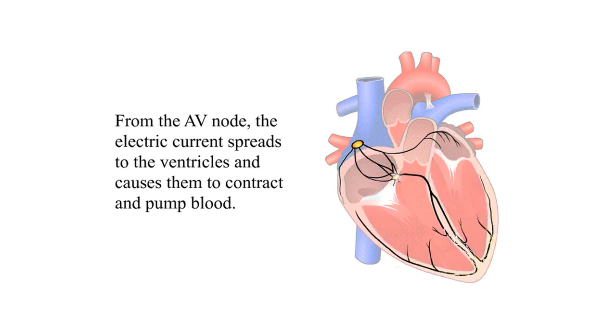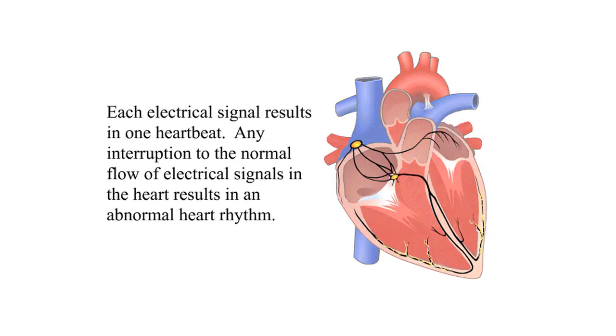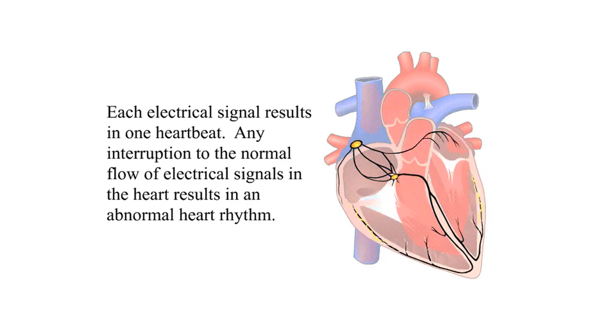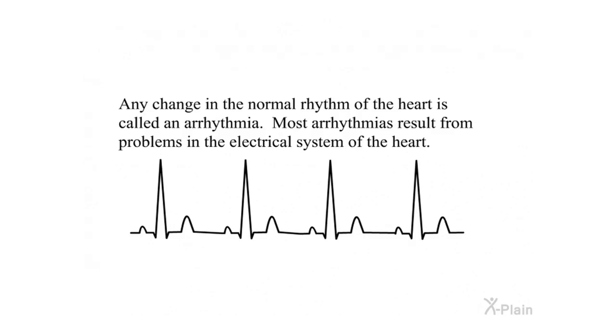From the AV node, the electric current spreads to the ventricles and causes them to contract and pump blood. Each electrical signal results in one heartbeat. Any interruption to the normal flow of electrical signals in the heart results in an abnormal heart rhythm — arrhythmia. Any change in the normal rhythm of the heart is called an arrhythmia, and most arrhythmias result from problems in the electrical system of the heart.